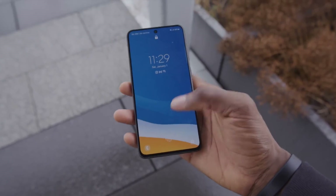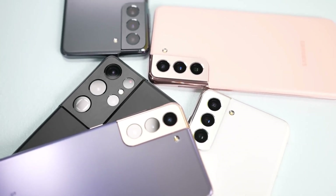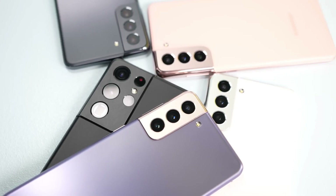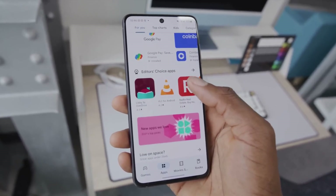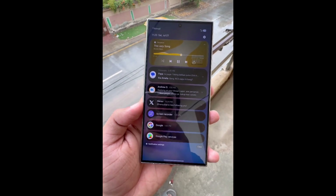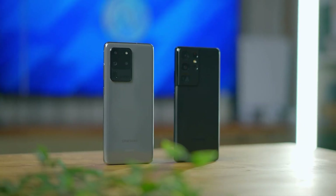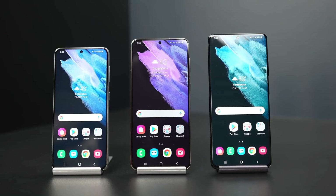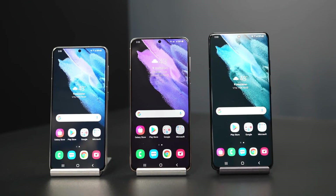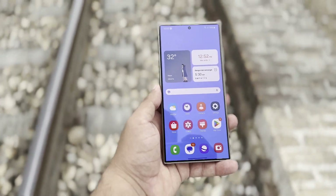The Galaxy S21 Fan Edition is now joining its siblings — the Galaxy S21, Galaxy S21 Plus, and Galaxy S21 Ultra — all of which have already been spotted on the Geekbench database running Android 15 and One UI 7.0 before the Fan Edition model made its appearance. This lineup is gradually shaping up to fully embrace the latest Android update, with each device now gearing up to offer users the new features and enhancements that come with Android 15 and Samsung's updated One UI.